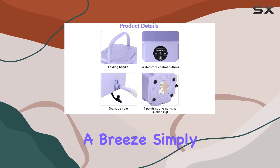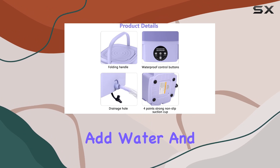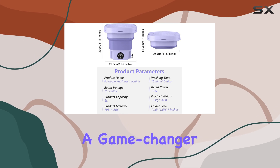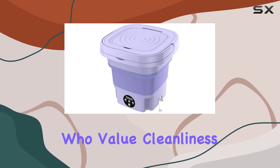Using it is a breeze. Simply load your clothes, add water and detergent, and let it work its magic. Its convenience and ease of use make it a game-changer for travelers who value cleanliness and efficiency on the road.